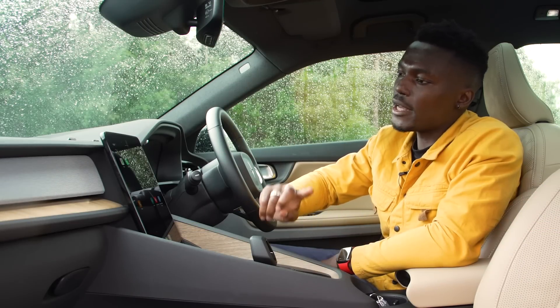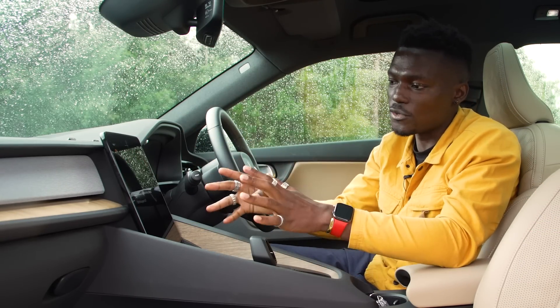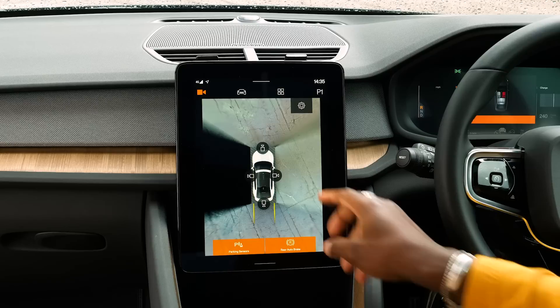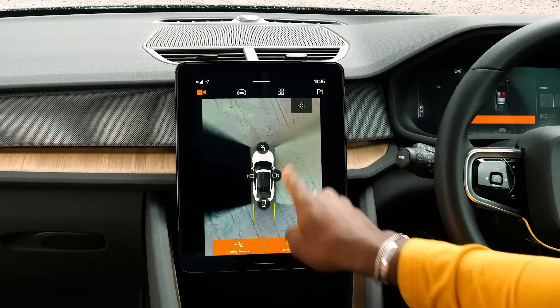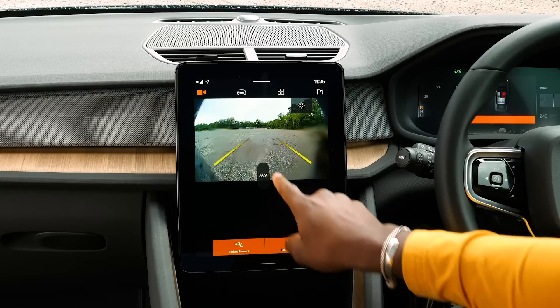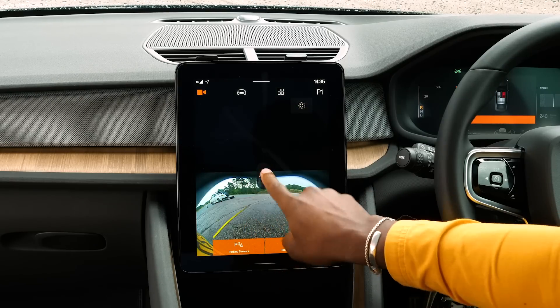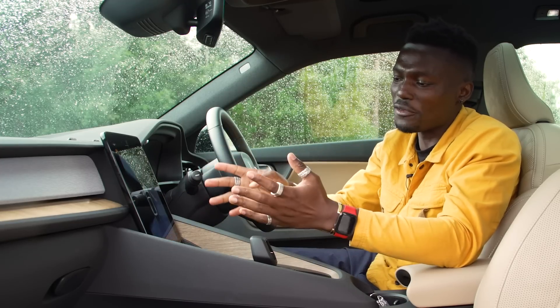One other cool feature is the 360-degree camera, especially useful when reversing. You'll be able to see all around the car. So you can see the camera here ready to go — you can press to focus on just one side, come back out, press upwards to see what's in front, or go back to see what's behind. Very easy to use and straightforward.